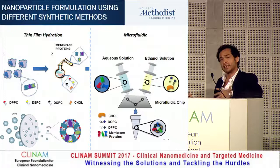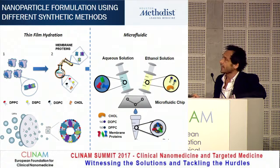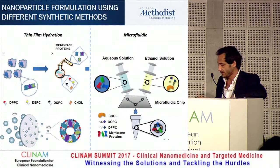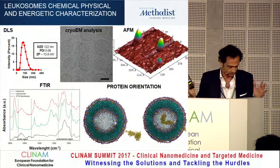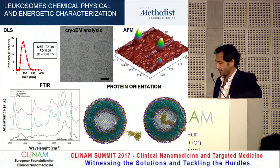We have two methods developed for the leukosome. The proof-of-concept is based on thin film hydration and extrusion protocols. We also developed a high-yield system based on microfluidics, where we inject through two channels: an aqueous solution containing all the proteins, and an ethanol solution containing all the lipids. Through this chip we get the same result but with better yield and better consistency. We spent a lot of time understanding the physical, chemical, mechanical, and energetic rules governing the assembly of these structures.